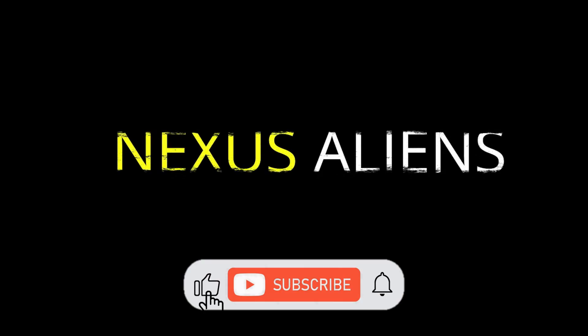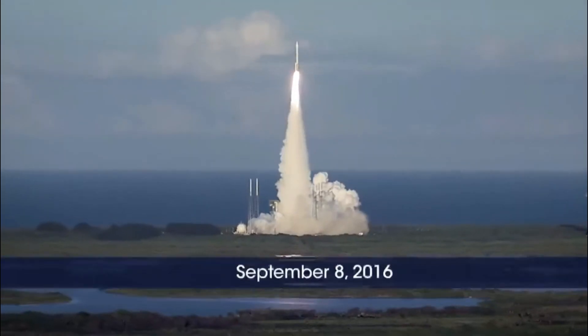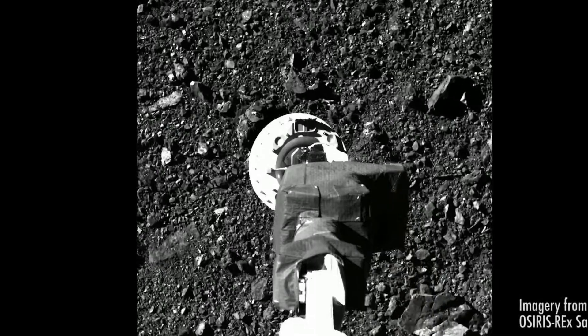OSIRIS-REx is a NASA asteroid study and sample return mission. The mission's primary goal is to obtain a sample of at least 60 grams from 101,955 Bennu, a carbonaceous near-Earth asteroid, and return the sample to Earth for a detailed analysis.